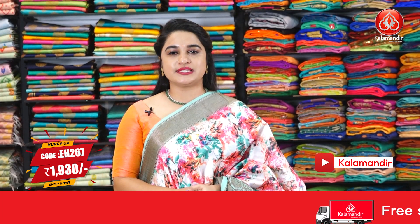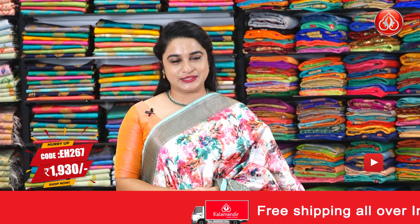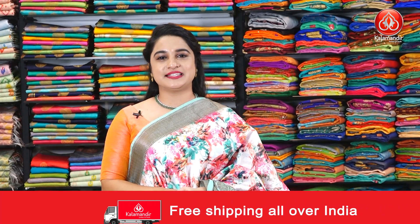Saree code is EH267 and the price is 1,930 rupees only. To grab this saree, take a screenshot and ping us on our WhatsApp number.